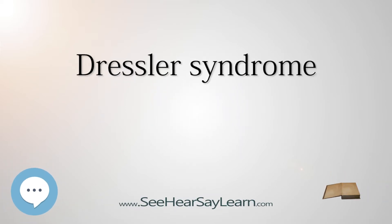Dressler syndrome is a secondary form of pericarditis that occurs in the setting of injury to the heart or the pericardium, the outer lining of the heart. It consists of fever, pleuritic pain, pericarditis, and/or a pericardial effusion. Dressler syndrome is also known as post-myocardial infarction syndrome, and the term is sometimes used to refer to post-pericardiotomy pericarditis.